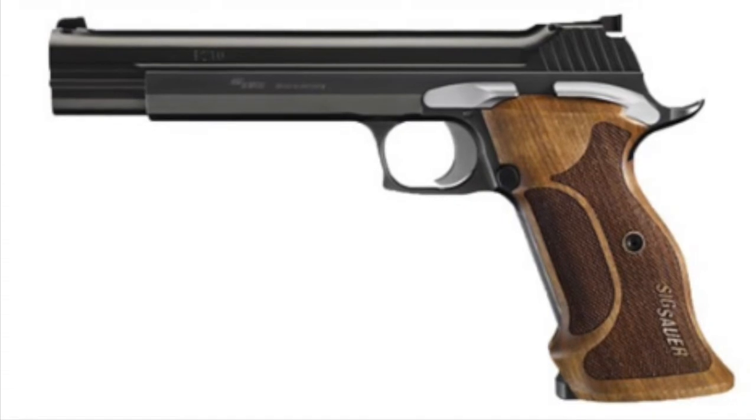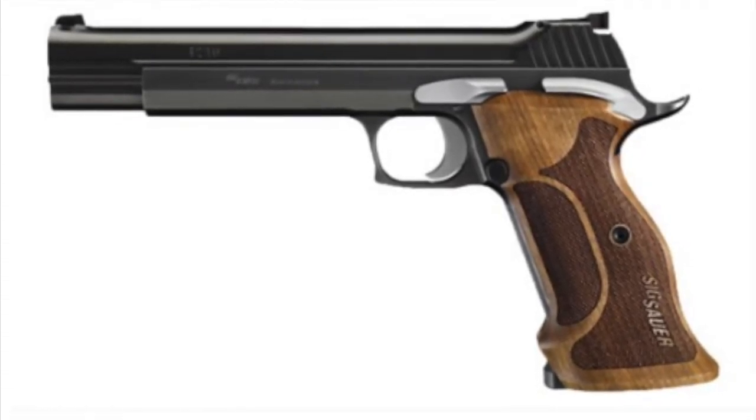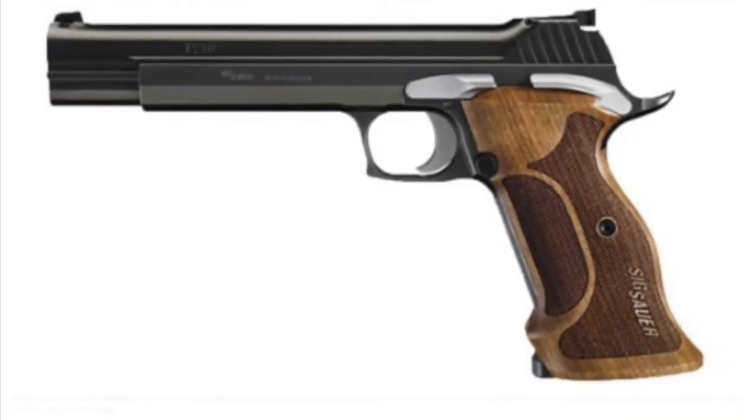Number 6: I didn't see a lot of buzz about SIG's re-release of the classic P210, but thankfully Larry Vickers tuned us in to this release, because this is a beauty for sure.